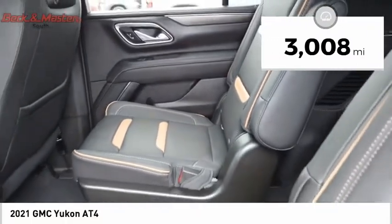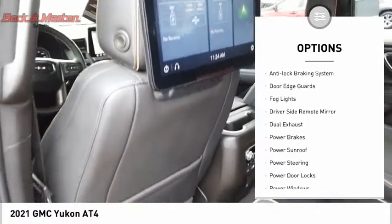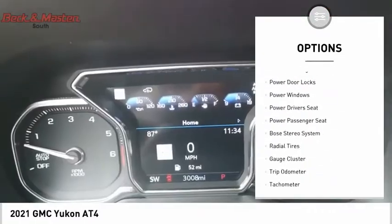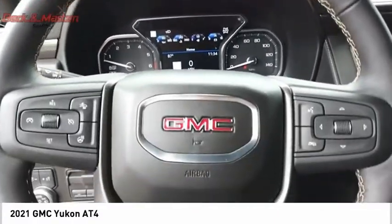This vehicle has less than 4,000 miles. Here are some of this vehicle's great options: dual sunroof, premium wheels, running boards, anti-lock braking system, door edge guards, fog lights, driver side remote mirror, dual exhaust, power brakes, and power sunroof. Come take a test drive today.